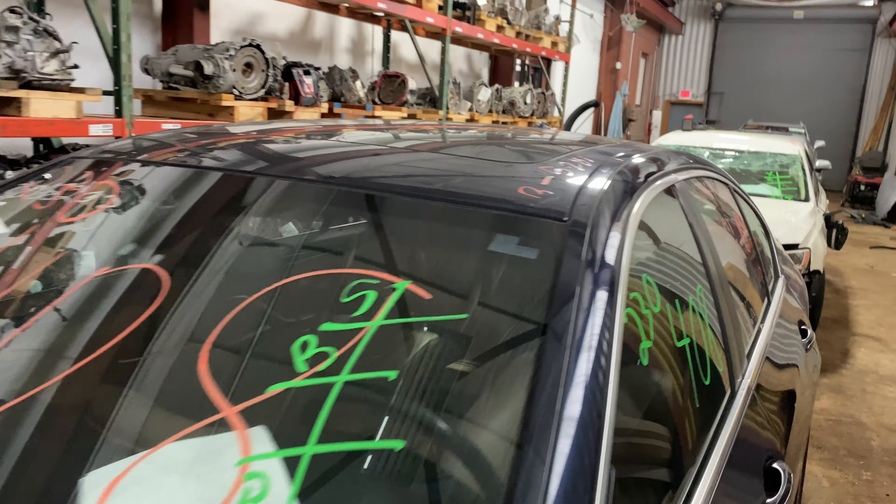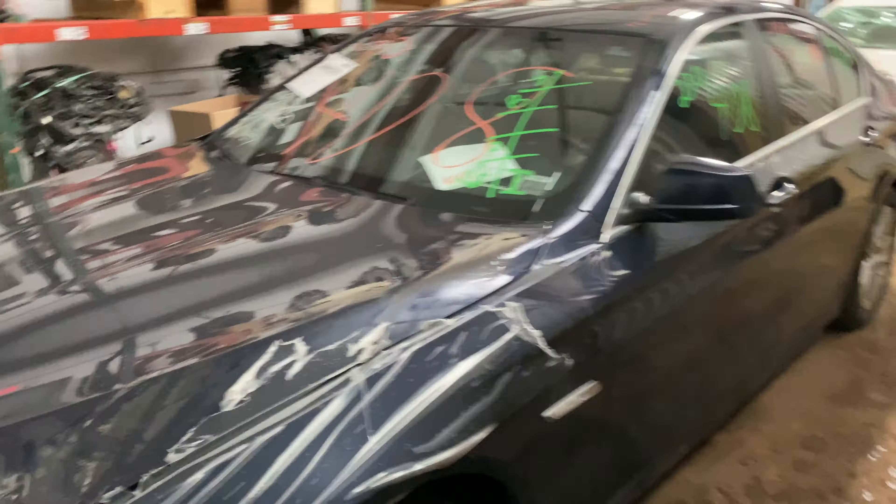This one does have tan leather interior. As you can see, plenty of great parts still left on this 2013 BMW 5 Series and many others. Here at Tom's foreign auto parts.